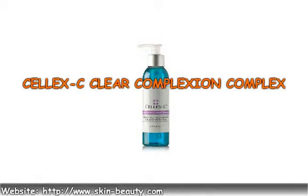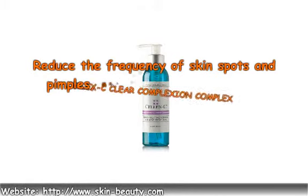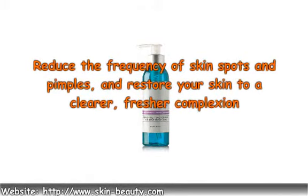Celoxy Clear Complexion Complex. Reduce the frequency of skin spots and pimples and restore your skin to a clearer, fresher complexion with the Clear Complexion Complex.